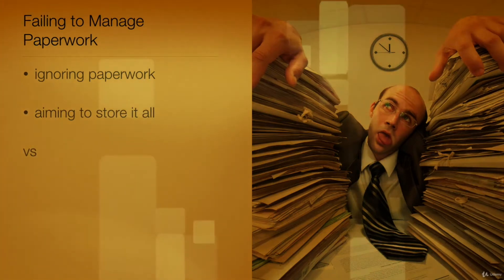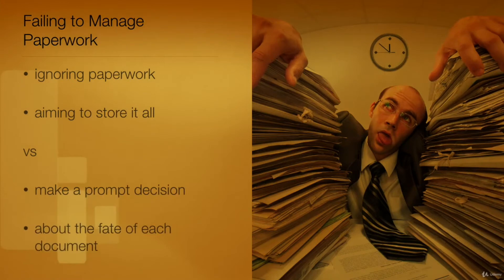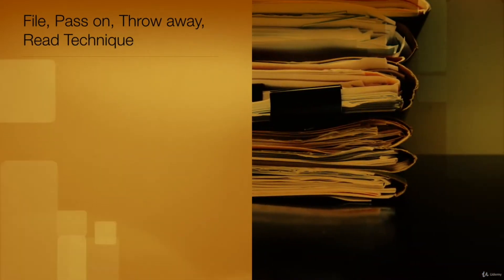Instead, there is a simple but powerful technique for managing paperwork. Make a prompt decision about the fate of each document you receive based on whether it should be filed, passed on, thrown away, or needs to be read. The choices contained in the file, pass on, throw away, and read technique are not of course necessarily mutually exclusive.